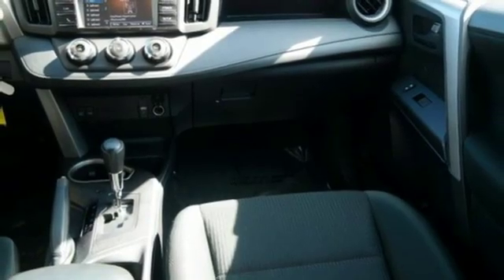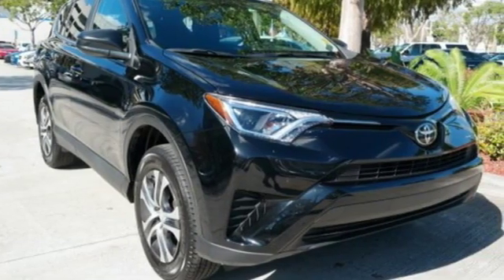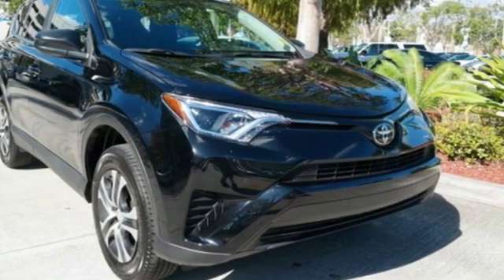Toyota, steered by ingenuity, driven by passion. See what it can do when you take it for a test drive.